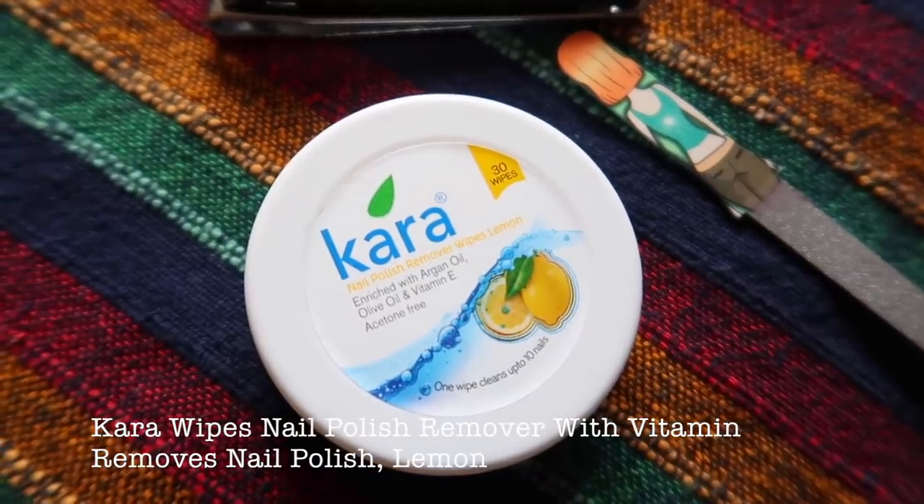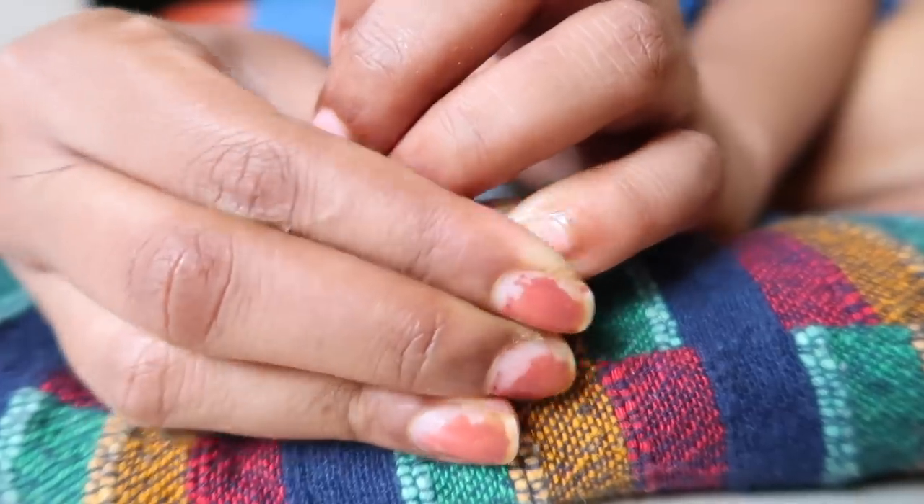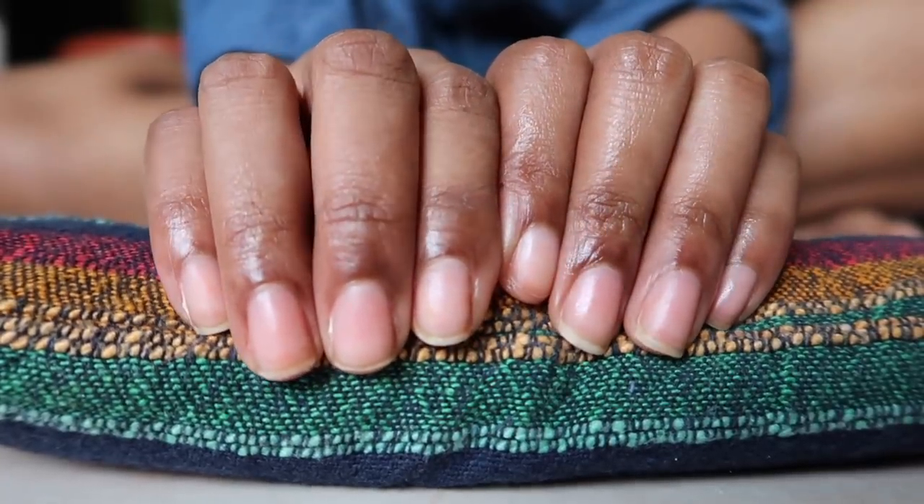The next product is random but very useful, keeping in mind the winter and dry season theme. This is Cara Nail Polish Remover Wipes with lemon fragrance, enriched with argan oil, olive oil, and vitamin E — and it's acetone-free. You get 30 wipes inside. One wipe can be used for both nails, but if you're wearing a darker nail paint you might need two wipes. What I really like is that it doesn't leave your nails dry or dehydrated — it moisturizes while removing the polish.